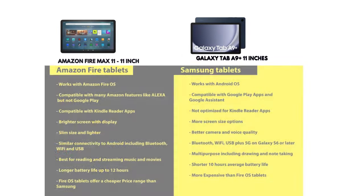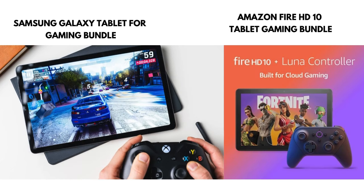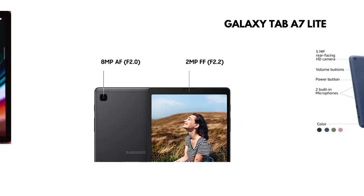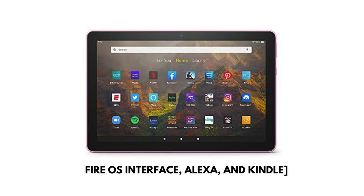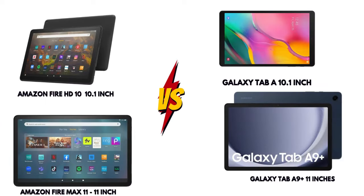Although both tablets are slim and portable, there are some notable hardware differences. Amazon Fire tablets are lighter and have brighter displays, which makes them great for reading or streaming. Samsung tablets, however, offer more powerful hardware with better cameras, higher resolution screens, and features like 5G on some models. If you need a device for video conferencing, we recommend going for a Samsung tablet because of its superior front and rear cameras.